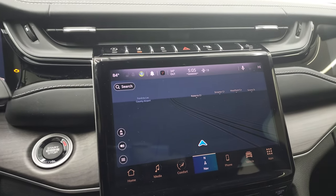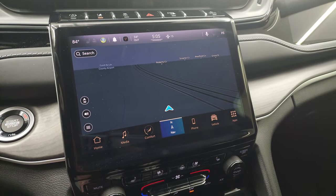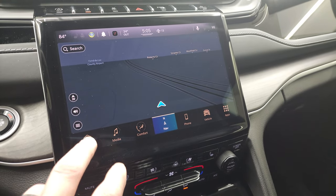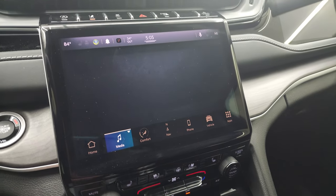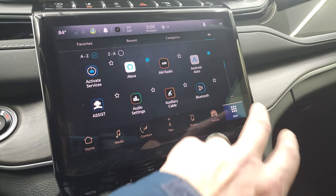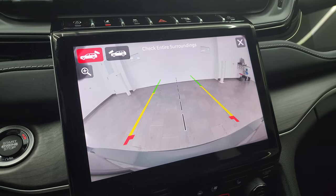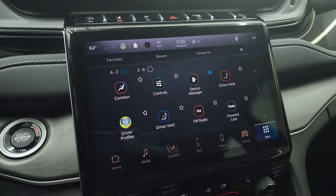It has the 10.1-inch Uconnect 5 radio with the factory navigation system — you can see Highway 41, so that is working nicely. You have all your controls right here: AM, FM, and SiriusXM, all your different apps. You can even check out your front camera or the back camera, and zoom in on the back if you had a receiver hitch.